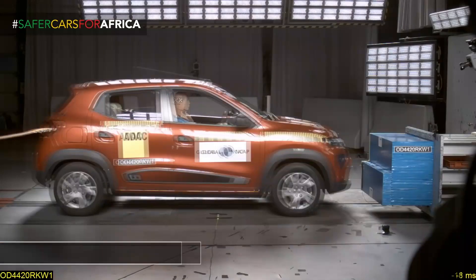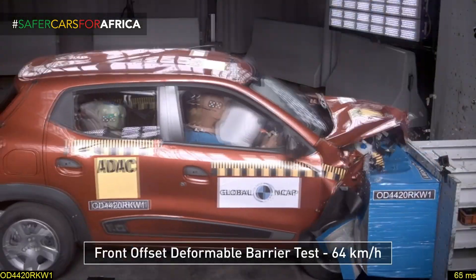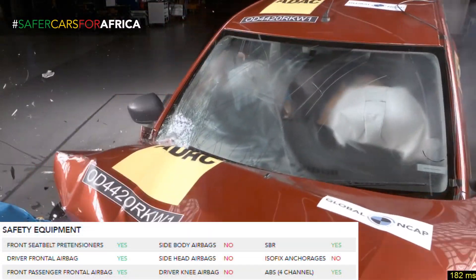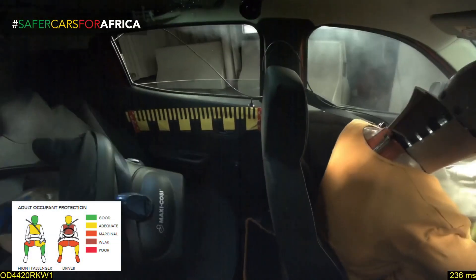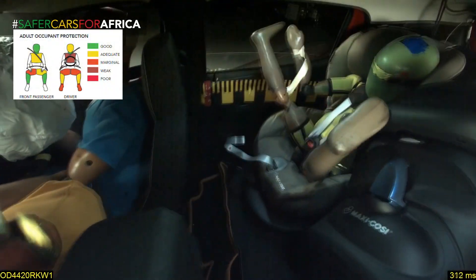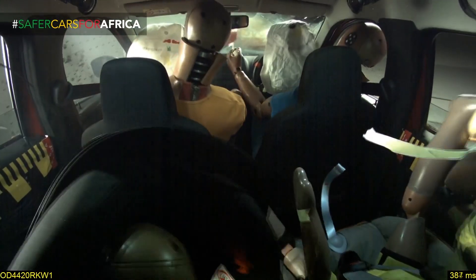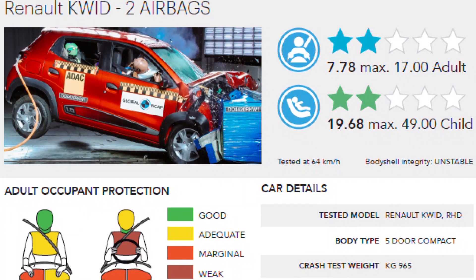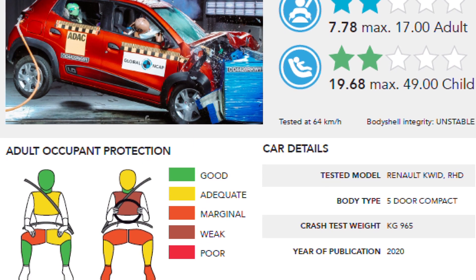In 2020, Global NCAP tested the Kwid specifically for the African market and awarded it two stars for both adult and child occupants. The Kwid's safety features included front seat belt pretensioners, airbags for the front occupants, and ABS. However, its body shell and footwell area were still rated as unstable. The child seat for the three-year-old was not able to prevent excessive forward movement, and protection for the 18-month-old was limited because the head contacted the interior of the car during the impact. The child restraint system showed structural failure during the test, limiting protection for the head and chest. Protection for the driver's chest was weak, while protection for the driver's knees and feet was marginal.